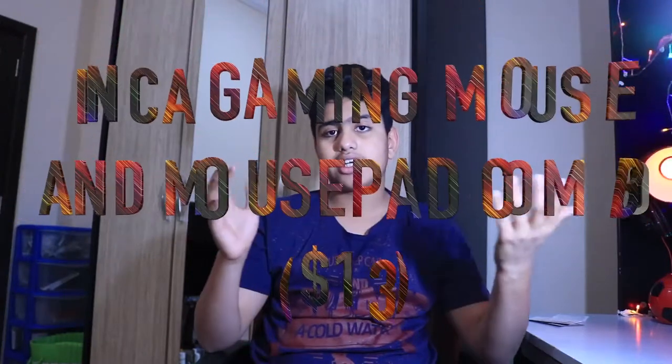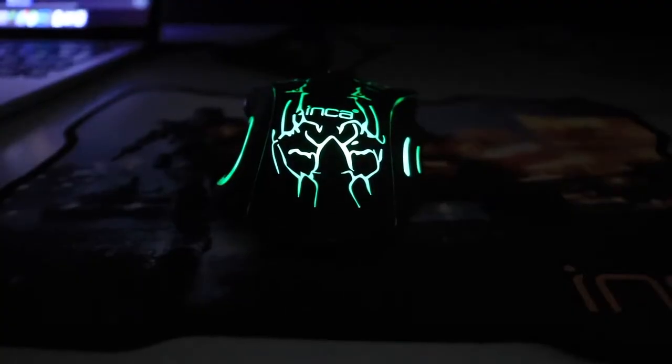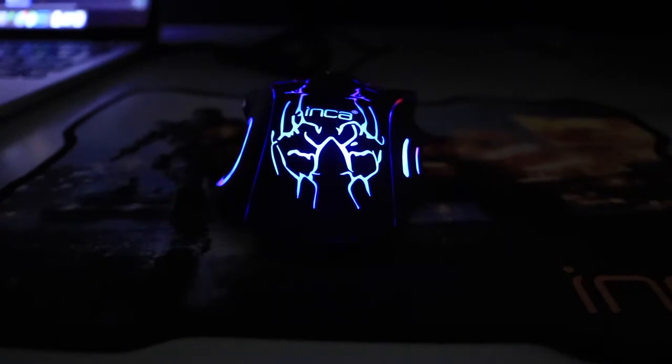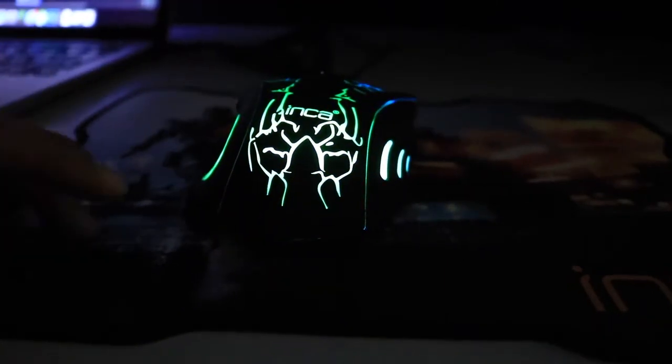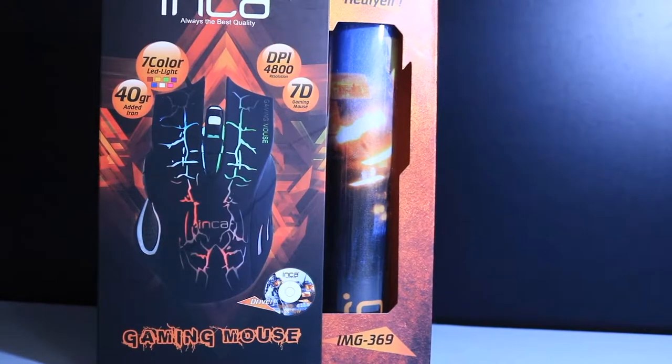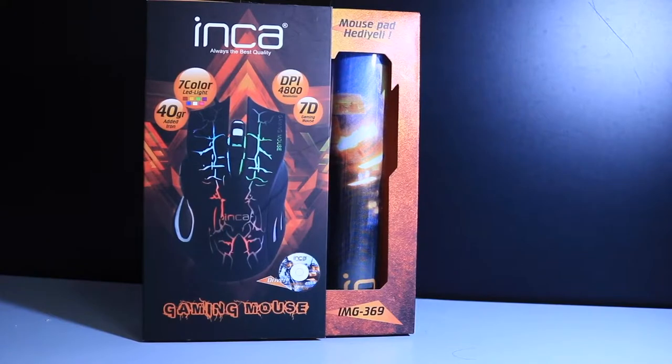For the first piece of tech, we have a mouse by a company called Inca. It's a gaming mouse and console combo pack. My full unboxing and review video will be coming out shortly — I got it from Turkey, check out my Turkey vlog linked in the cards. It's a great mouse with around seven LED colors, comes with a CD for programming those colors, and has about three or four programmable buttons. It feels like a proper mouse but comes in around $15 to $20, so it's quite a steal.